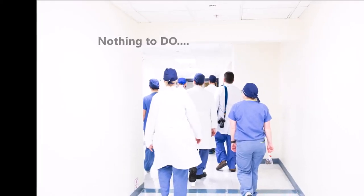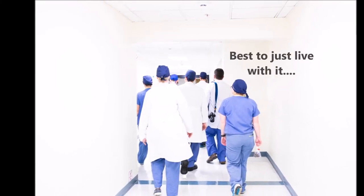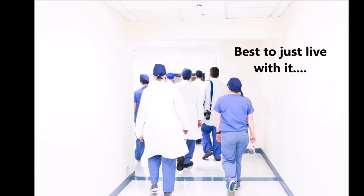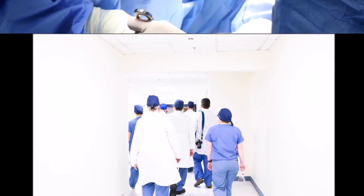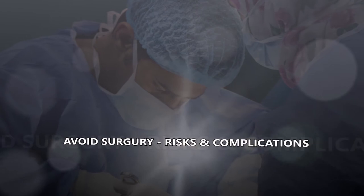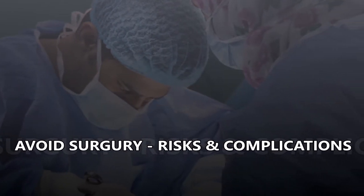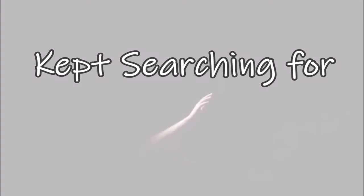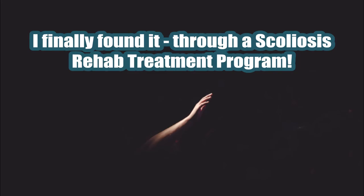My orthopedic doctor told me that there was nothing that I could do to improve my scoliosis or my curve, and that it was best to avoid surgery because of the risk and complications. So I lived for many years without hope, but I never stopped searching for a new treatment, something I could do to change my situation.